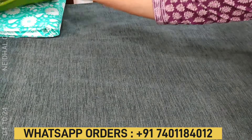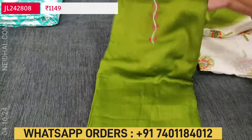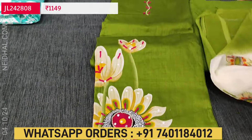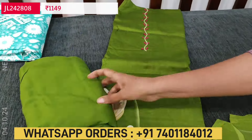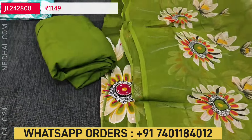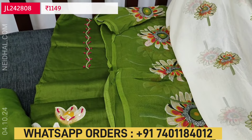The second color in the same design is in mossy green, with matching bottom and a well-shaded dupatta in fancy block printed chiffon fabric.